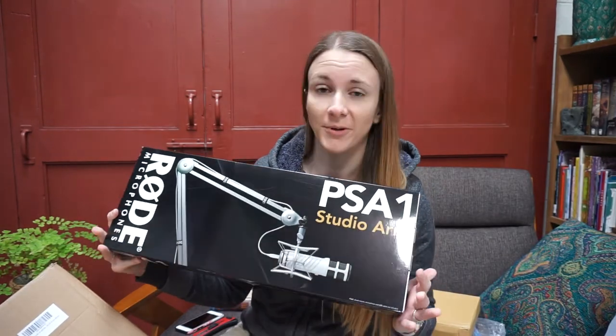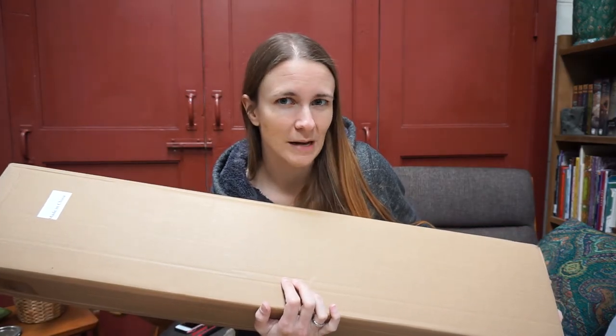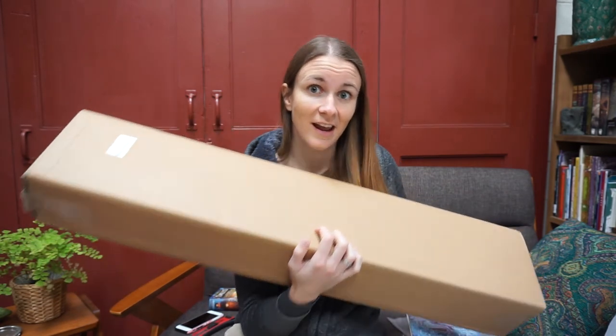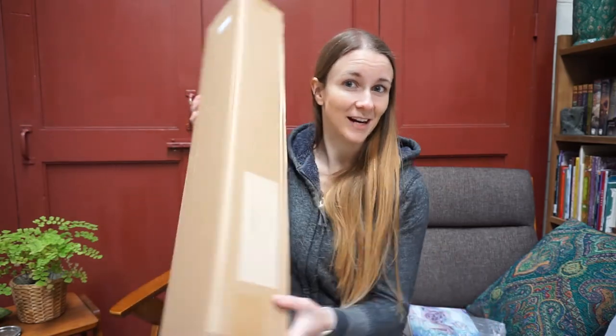So I won't be opening this one today — we are going to be saving it, as well as what's in these two boxes. I've got a project and I'm waiting for the last piece to come in. Once it gets here we can put it all together and open everything. I hope you guys have enjoyed this episode. If you have any questions please leave me a comment down below — links are in the description to everything in the video today, and I'll see you in my next one. Bye!